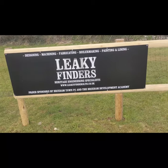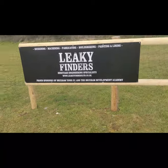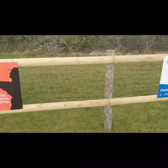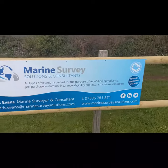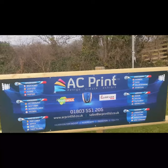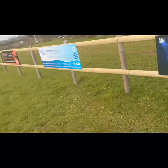Stoke Gabriel will be at JC Park. The next board we have is Leaky Finders, then Inside Out Cleaning Services, Marine Survey Solutions, and AC Print who are the company that have done all our boards for us. We're just going to spin around now and head up to the top end of the pitch - I'll stop the camera and come back when we get up there.